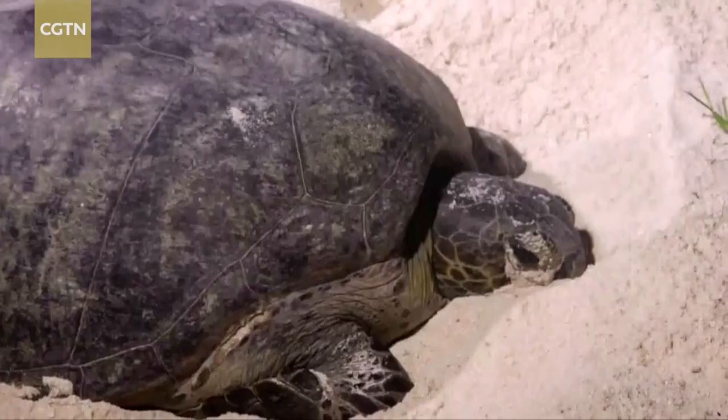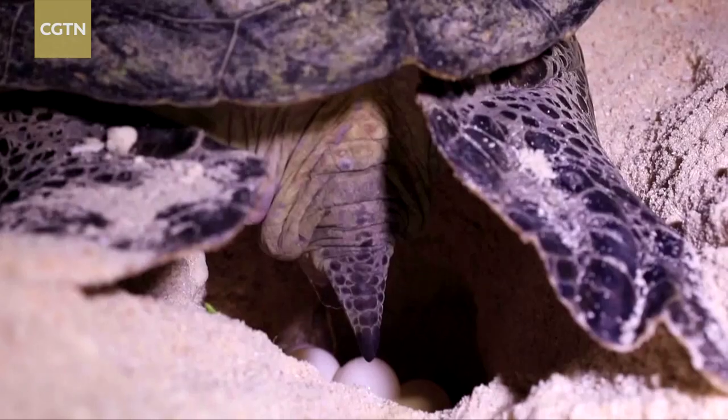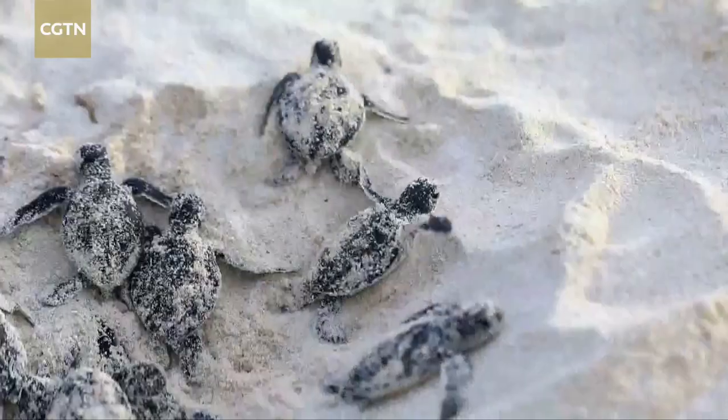According to records, this is a nest of turtle eggs laid by the green turtles that landed shore on May 7th this year. It was also the 25th time we found turtle eggs on Qilian Island.